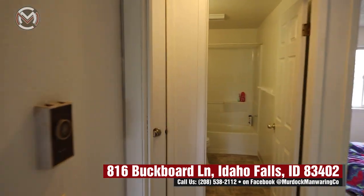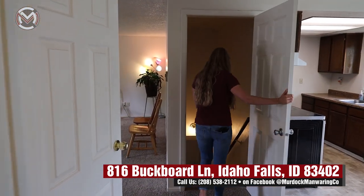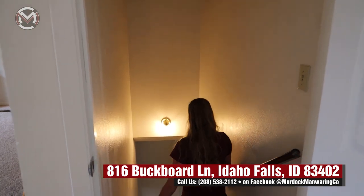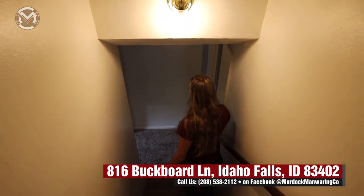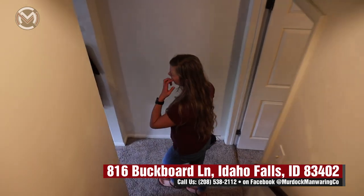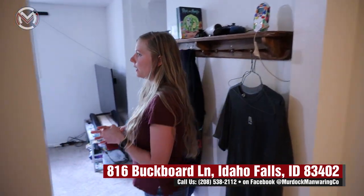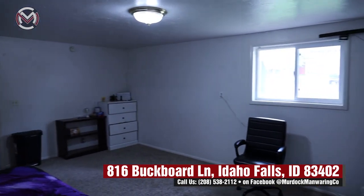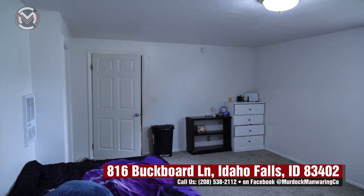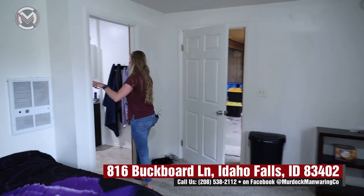So this is the upstairs — we'll go ahead and take a look at the downstairs. This is a very large home, which is awesome, and kind of private. So if you wanted, you could almost make this into a mother-in-law suite or something like that. This bedroom is ginormous — really nice. And it connects over here with this Jack and Jill kind of bathroom.